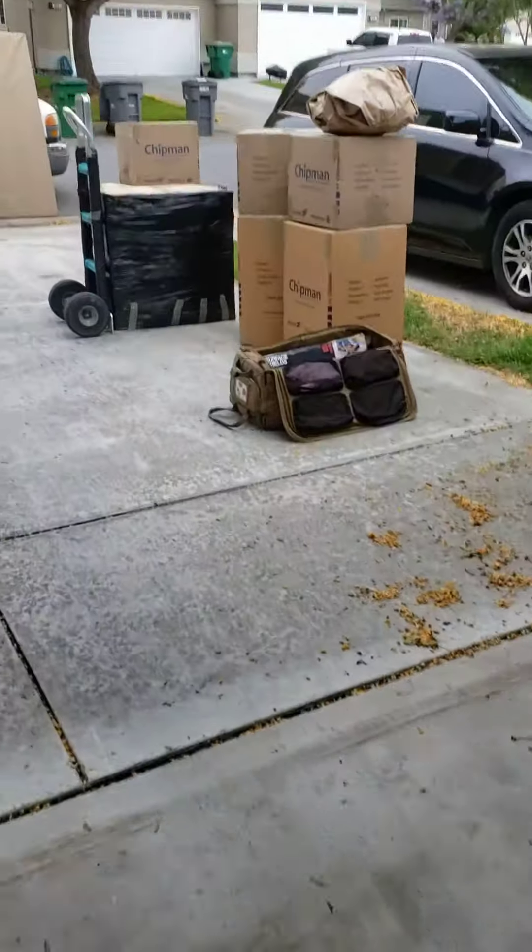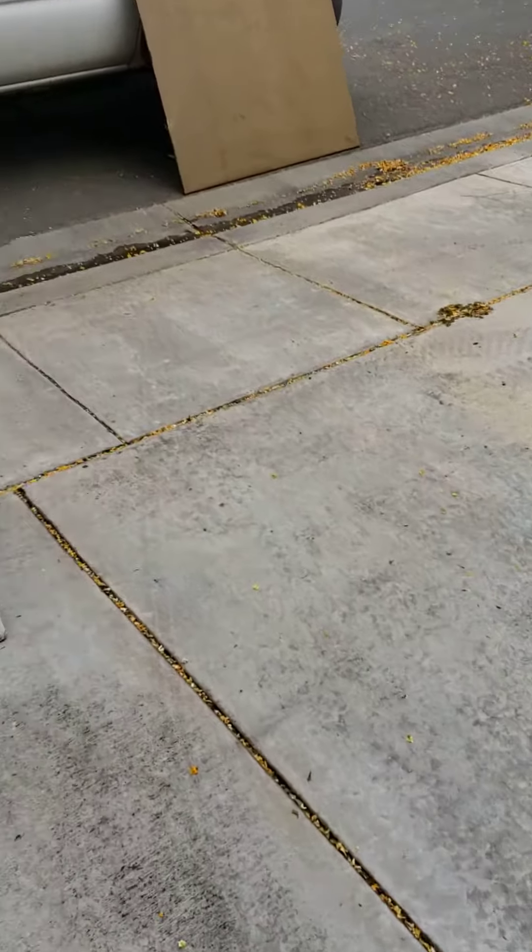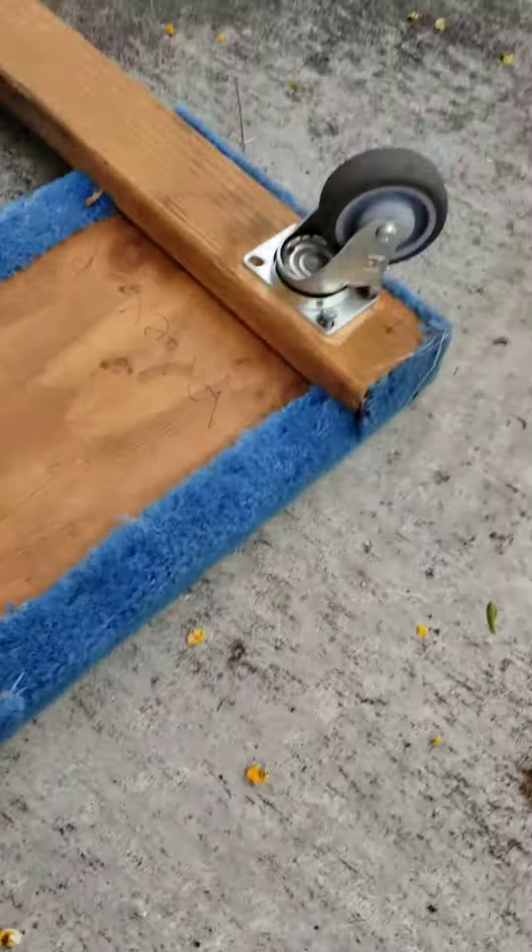And then upstairs, we got a couple items here. Turn the box down. I'm back outside. Back to work.